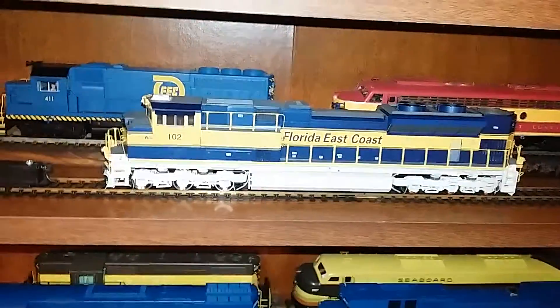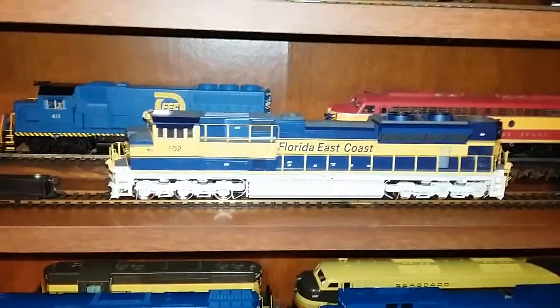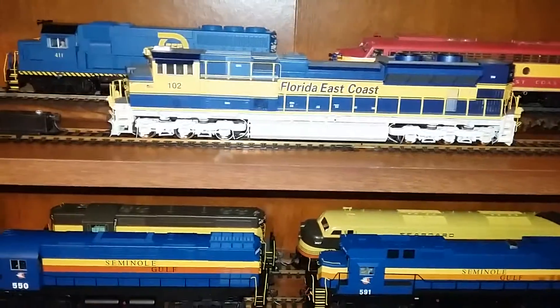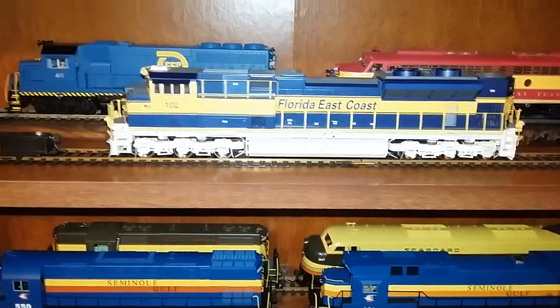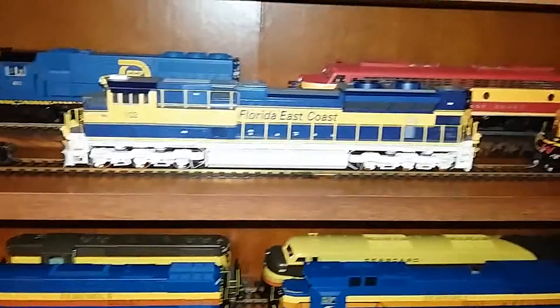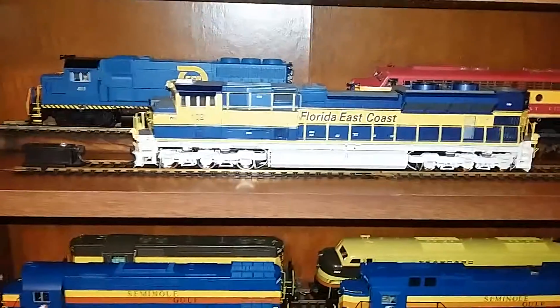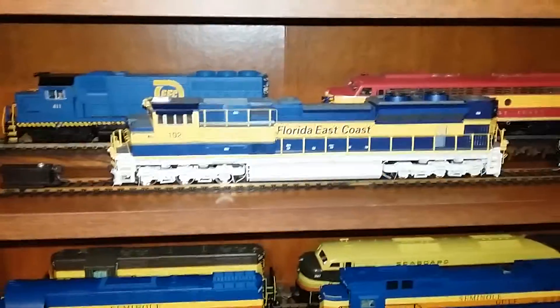Another Athearn Genesis acquisition is this Florida East Coast SD70M-2. This is a pre-owned locomotive. I had to clean it up a little bit, but I'm pleased to say it did not have any missing parts. It came with a DCC decoder — not just a standard Digitrax light and motor decoder. It runs great, and I can't wait to install extra lighting on this locomotive when the time comes.